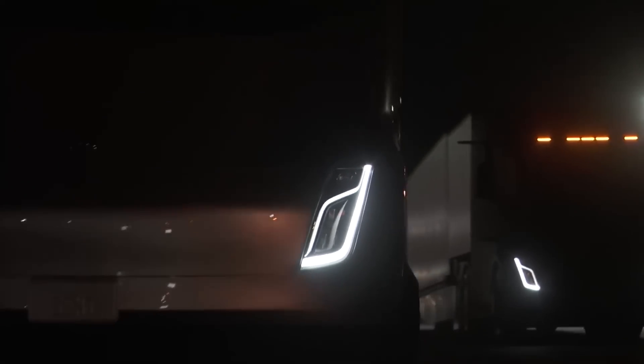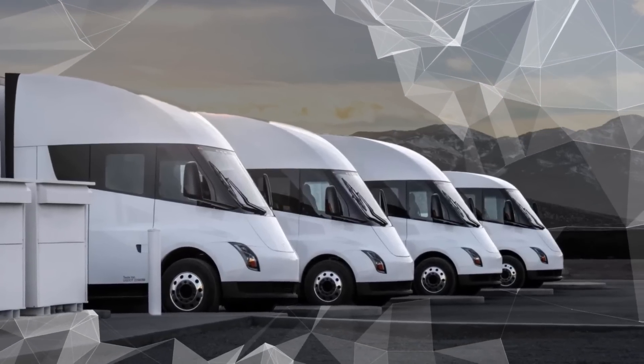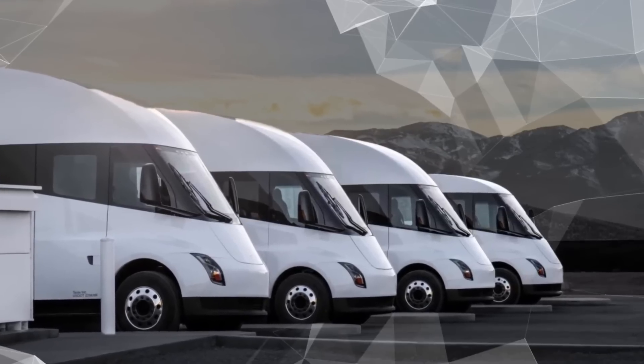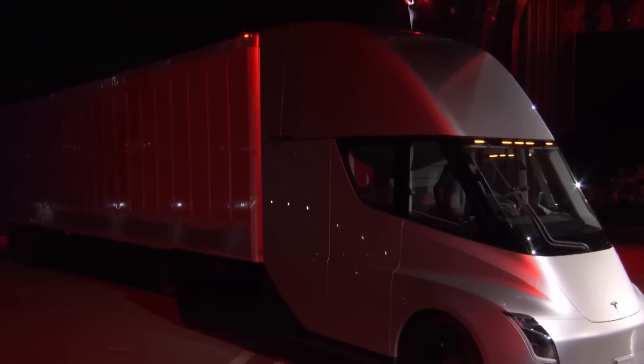The Tesla Semi has the most beautiful design we've ever seen on a truck, with a stunning front fascia and a clean, uncluttered cab construction, which adds a unique identity to the electric truck. With its design, the Semi unarguably looks like something straight out of a sci-fi movie — it looks unreal.